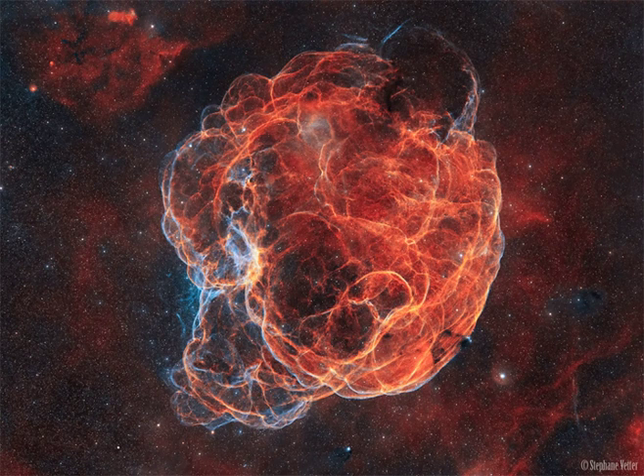This composite image includes data taken through narrow-band filters isolating emission from hydrogen, red, and oxygen, blue, glowing gas.